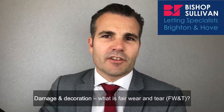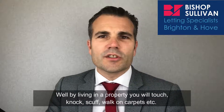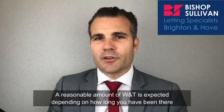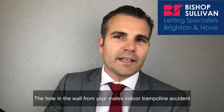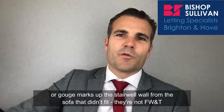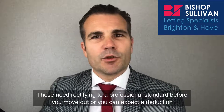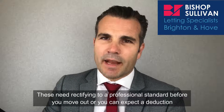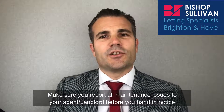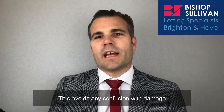Moving on — damage and decoration. What is fair wear and tear? Well, by living in a property you will touch, knock, scuff, walk on carpets, etc. A reasonable amount of wear and tear is expected depending on how long you've been there. The hole in the wall from your mate's indoor trampoline accident, or gouge marks up the stairwell wall from the sofa that didn't fit — they're not fair wear and tear. These need rectifying to a professional standard before you move out, or you can expect a deduction. Make sure you report all maintenance issues to your agent or landlord before you hand in notice, as this avoids any confusion with damage.